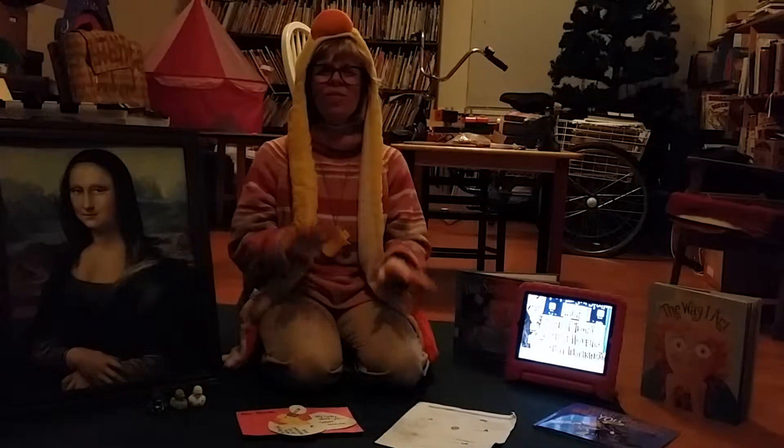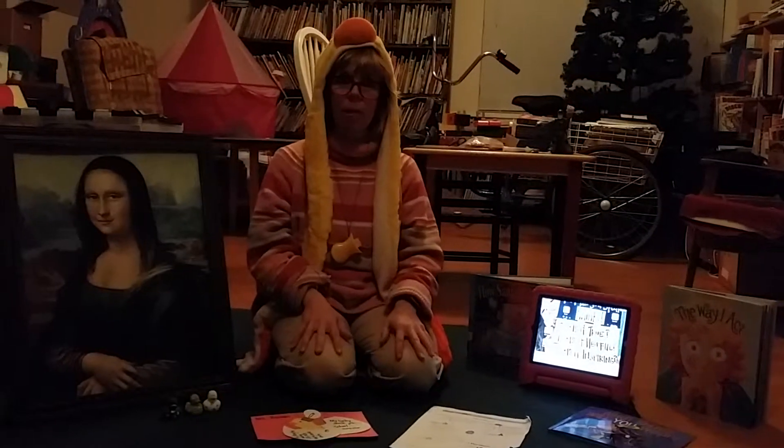Hello, first grade! I hope you are well. Today we are going to wrap up our Lucky Duck project.